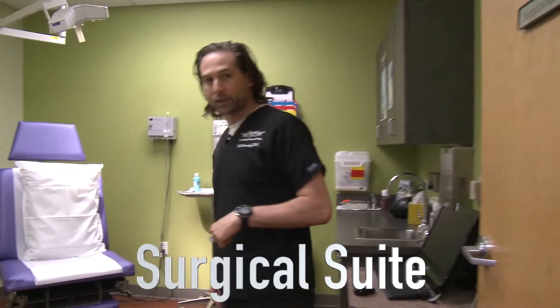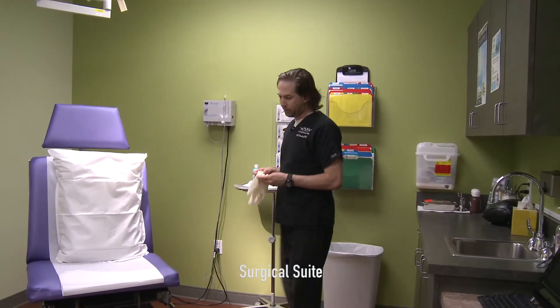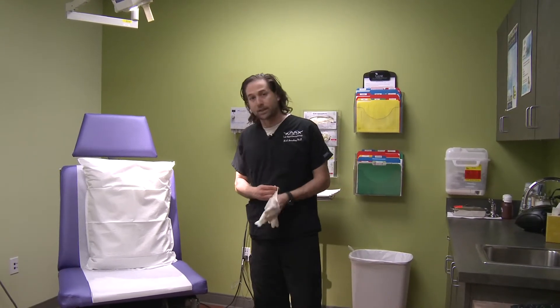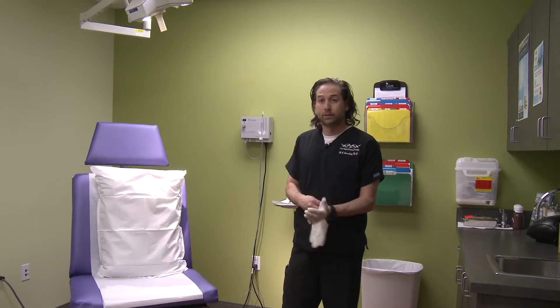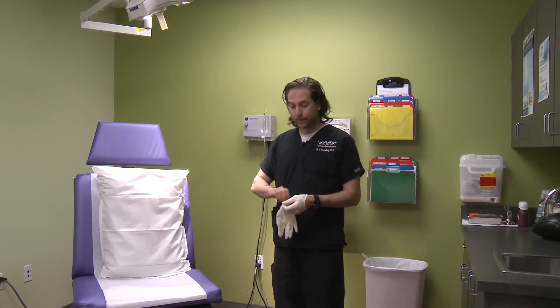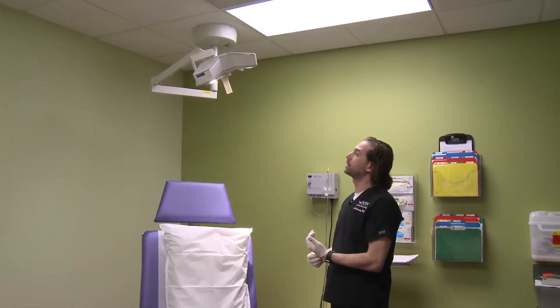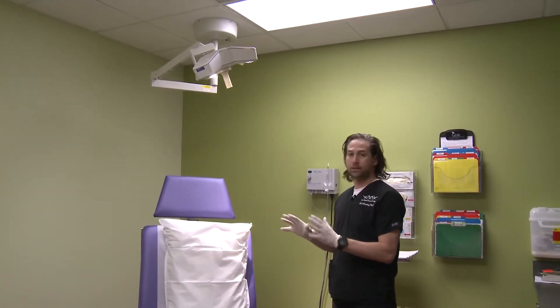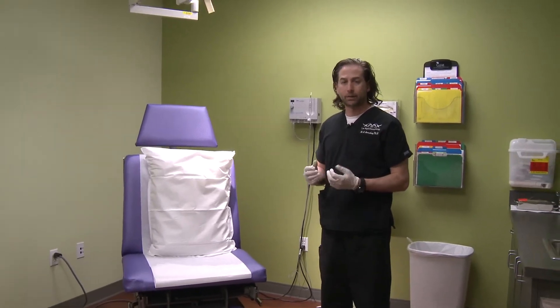Welcome to one of our surgical suites at Las Vegas Dermatology. This is where we perform various skin surgeries from excisions to Mohs micrographic surgery to incision and drainage of cysts. Having a surgical suite like this is very useful. We have overhead lights which allow us to see the patient a little bit better and highlight the area that's being operated upon.